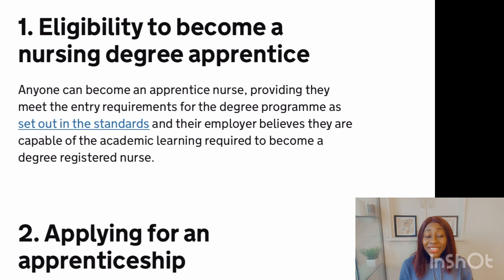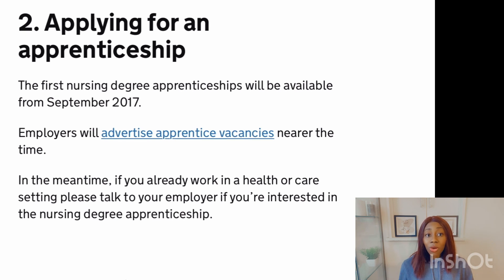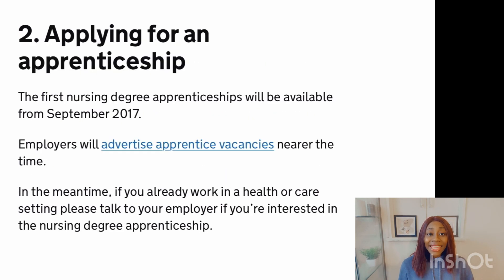Let's look at the steps involved. First, you check your eligibility — anyone can become an apprentice nurse, providing they meet the entry requirements and can prove to their employer that they are capable of the academic learning required. The second step is applying for an apprenticeship. Once you are eligible, your employer will go ahead and apply for you. If you're already working in a health and care setting in the UK, all you need to do is talk to your employer that you are interested and they will enroll you.